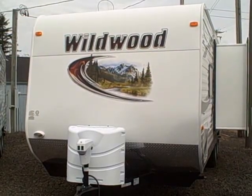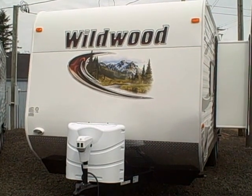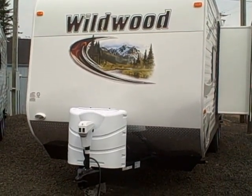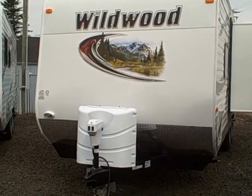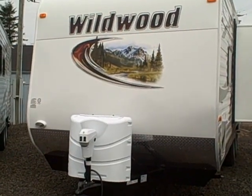Hi, this is Bob with Gibbs RV, and today we're looking at a 2013 Wildwood 23F bed. It's a front bed, queen-sized walk-around, with slide-out, rear bath — everything our customers are asking for, and about $20 a month more than buying a used trailer with no warranty.